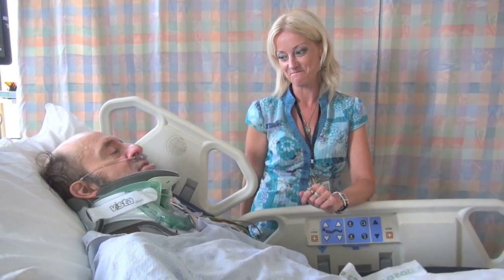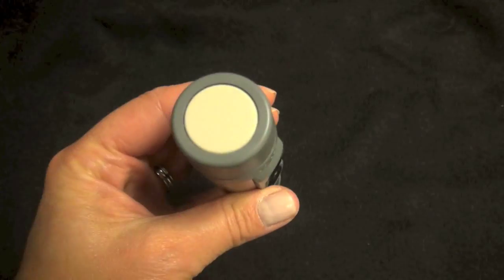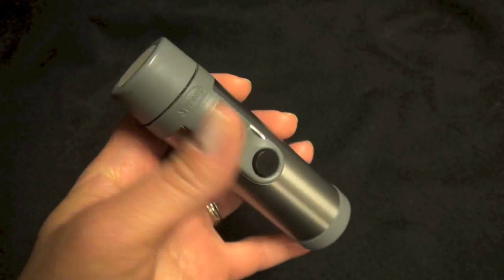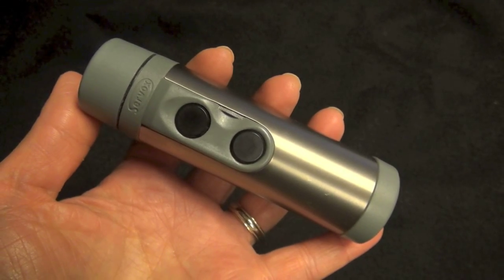Furthering work originating in the Netherlands, Dr. Louise Rose is leading researchers to see if a device called an electrolarynx can help critically ill ventilated patients speak. The device uses vibration through soft tissue, and if an individual articulates, that generates a sound we can interpret as voice.